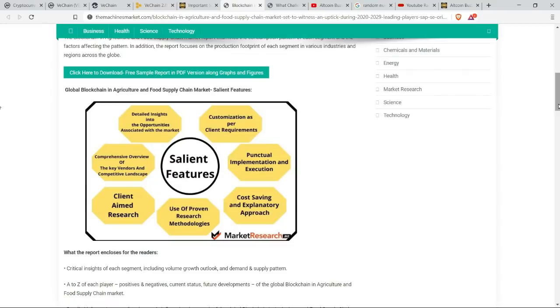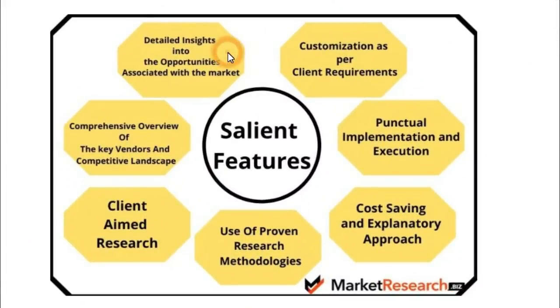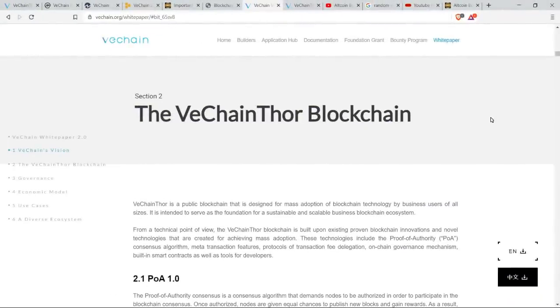On TheMachinesMarket.com, there is a sample version of one of many reports conducted in this space, linking blockchain technology to the opportunities that exist in the supply chain and logistics world, which pretty much touches every single industry you can imagine. Some of the most salient features of blockchain in agriculture and food supply chain markets include detailed insights into market opportunities, customization as per client requirements, punctual implementation and execution, cost saving — always a big one — use of proven research methodologies, client-aimed research, and a comprehensive overview of the key vendors and competitive landscape.